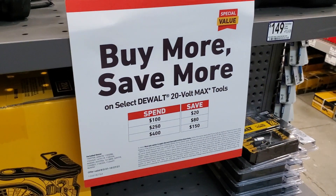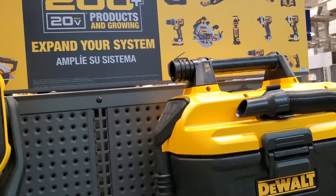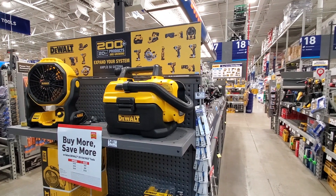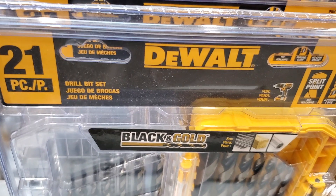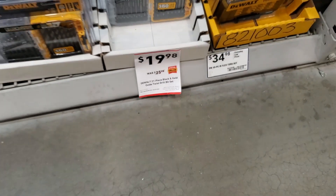The buy-more-save-more deals are really good — they've been cheaper than Home Depot. If you spend $400 and save $150, you can get tools for around $80. Play with it online and figure out the prices you want, then walk in or pick up in store. There's also a DeWalt 21-piece set for $19.98, was $25.98.